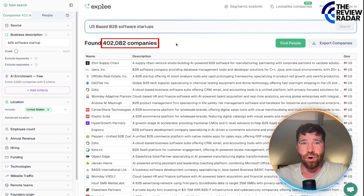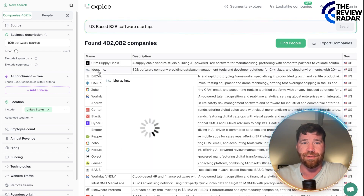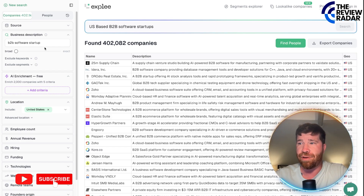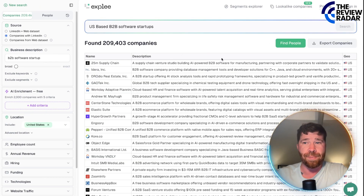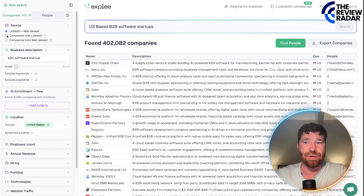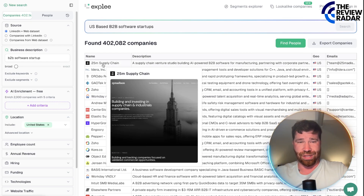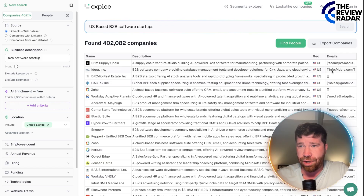Look at this — over 400,000 results in a massive amount. You can click on the company name and it takes you to the website. You're going to be able to open this up and check out everything offered. If you go to the top left, you'll see you can click on Source and change it — LinkedIn plus website dataset. We even have companies with LinkedIn and companies with web dataset. You can see the LinkedIn profiles and emails. If you go to these websites, you're going to find emails and profiles — but they do all the work for you right here.